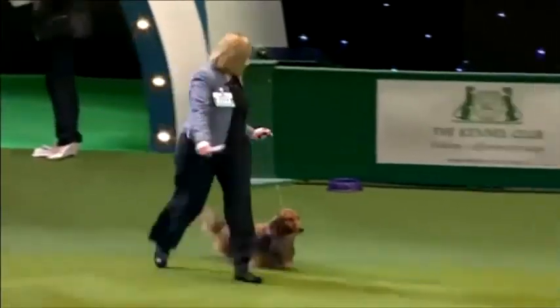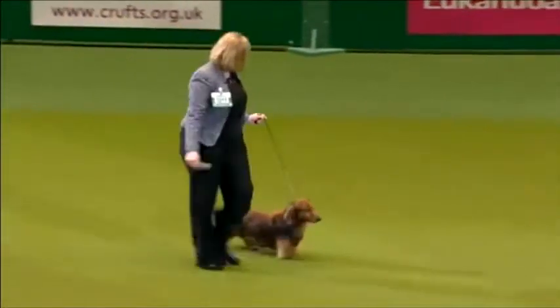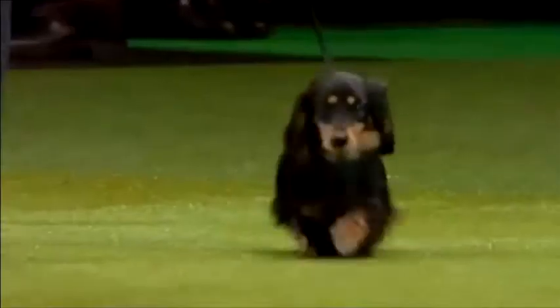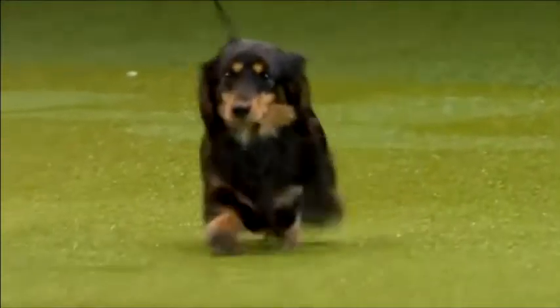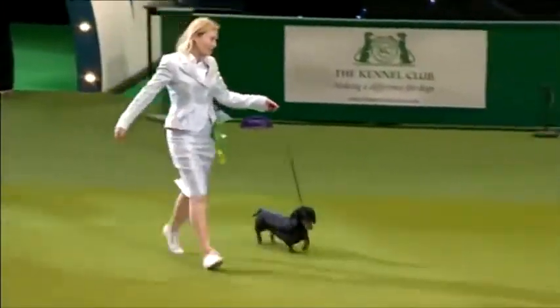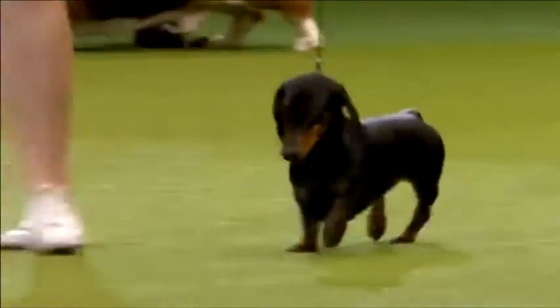Now the first of our Dachshunds — this one the long-haired, followed by the miniature long-haired. The same standard, just scaled down. And the smooth Dachshund, standard smooth, looking around, taking it all in.